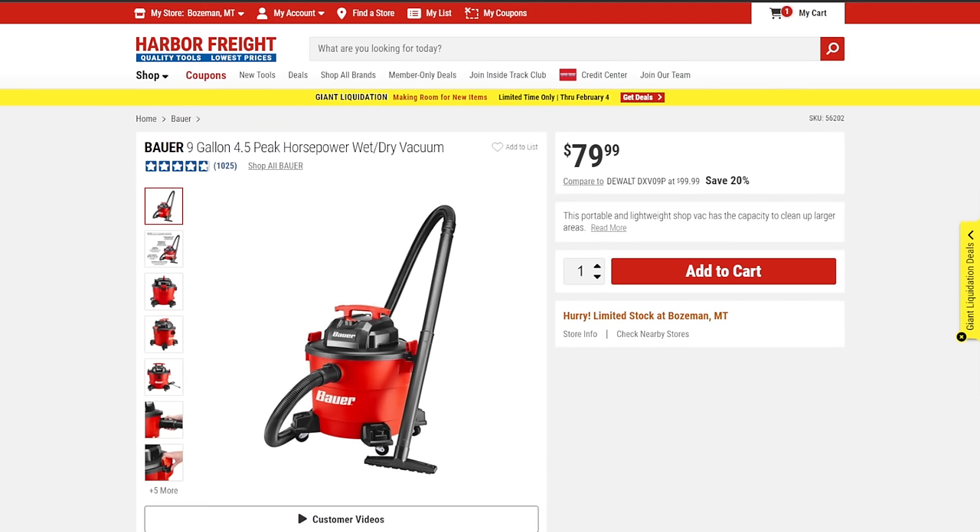Next up, the Bauer ShopVac. For $80 it's a decent ShopVac. I've tested it against RIDGID — RIDGID used to be the go-to but they're not what they used to be. DeWalt and Bauer have eaten their lunch. I've got the DeWalt Stealth Sonic in the shop and the suction and quiet operation are incredible, but it's more than twice the price. The Bauer we actually use at home — the wife took mine from the shop — and it beats the RIDGID every single day. For the money, it's hard to find a better ShopVac right now.